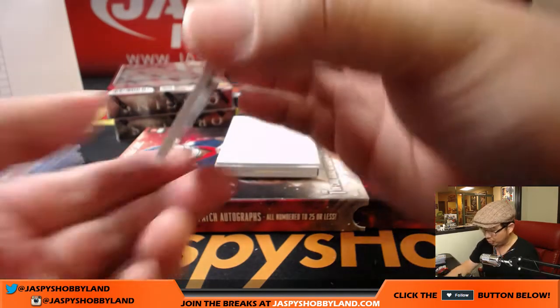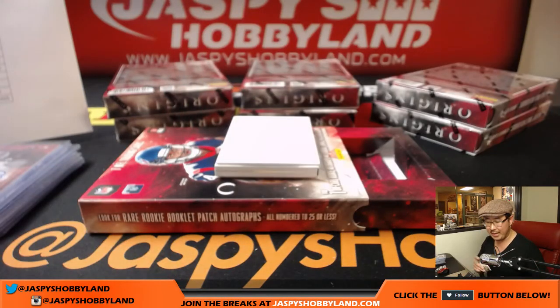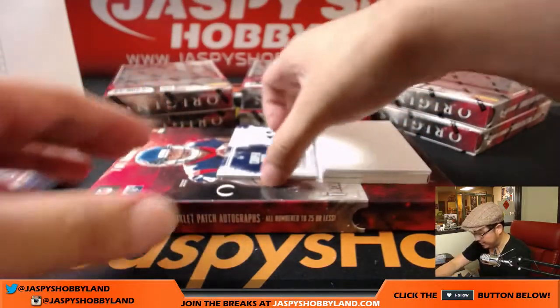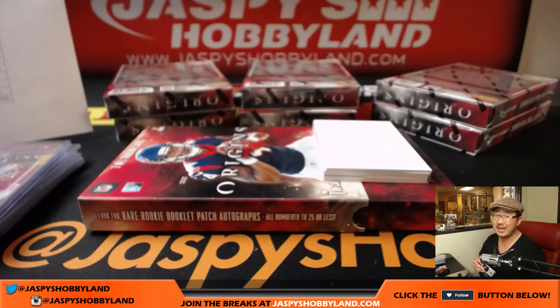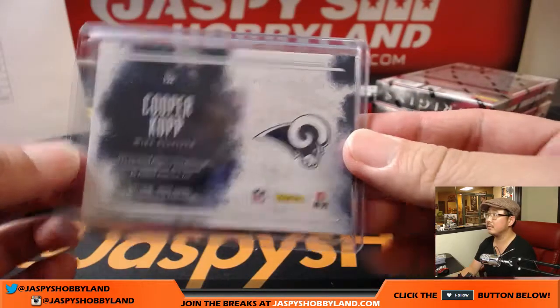James Conner is your relic for the Steelers, 31 out of 99 — three-color patch for the Steelers, Scott V. And the non-book hit down here — Cooper Kupp, nice, three-color patch and autograph. Cooper Kupp, Los Angeles Rams, Ben Stancliffe. There you go, Ben. That's a nice hit.